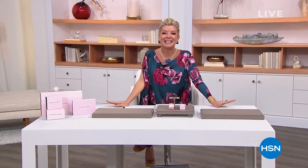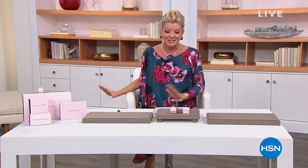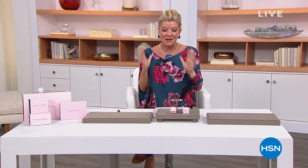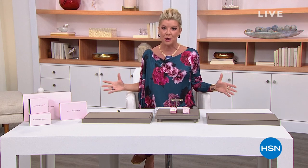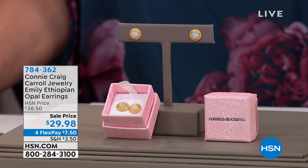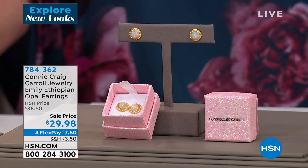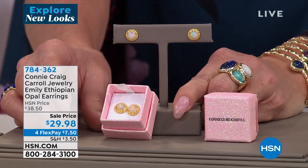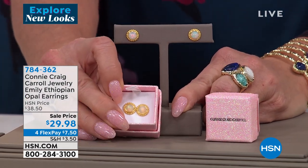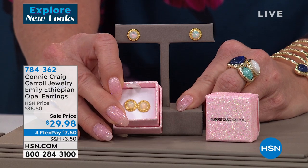Welcome back, everyone. Thanks so much for tuning in to HSN — Connie Craig Carroll Jewelry is what we're featuring. I'm your host, Lynn Murphy. So many people joining us on Facebook congratulating you on your beautiful jewelry line. One of the things Connie has always wanted to do is bring rare, beautiful, natural, exotic stones in fine jewelry looks without crazy prices in the hundreds or thousands. There could not be a better example of that than what she's been able to do with these Ethiopian Opal fabulous stud earrings.